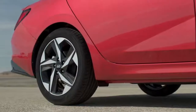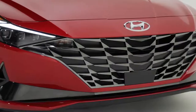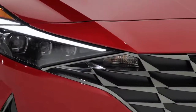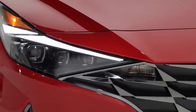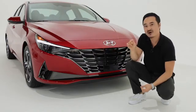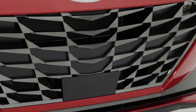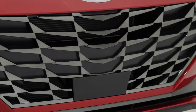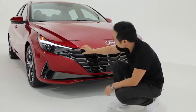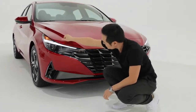These details add to the bold character of the new Elantra. On the front, have a look at the wide cascading grille. We integrated the lights into the grille for an even wider impression. This helps the forward-leaning gesture and gives the car a dynamic look. If you look more closely, you can see we implemented the parametric patterns throughout the grille. These trapezoidal patterns travel all the way to the headlamps and harmoniously integrate into the DRL signature.